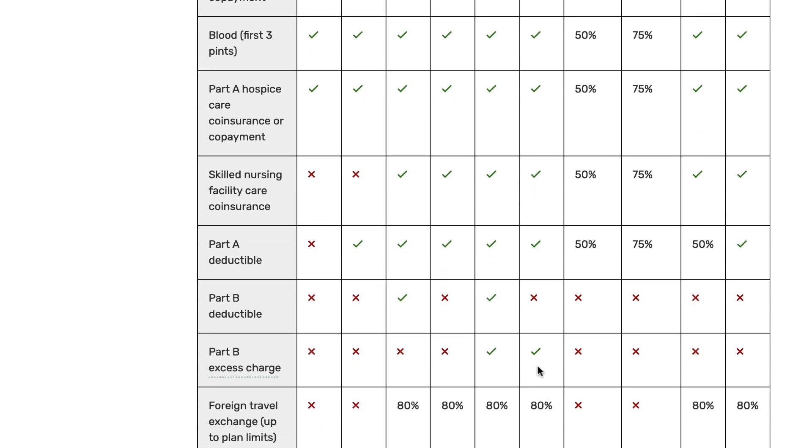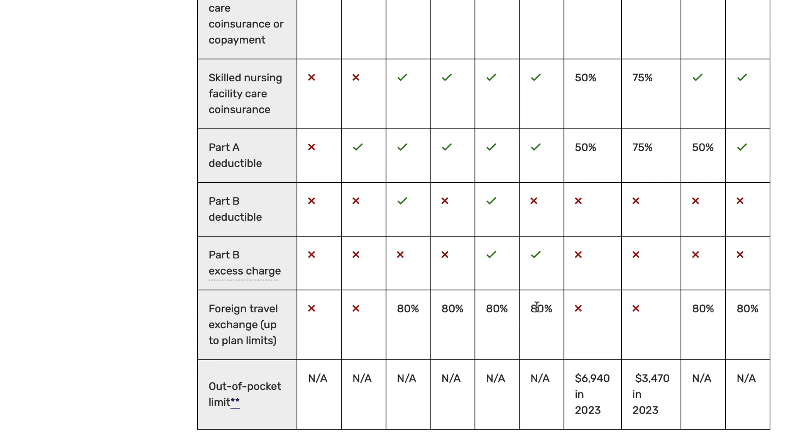Plan G covers Part B excess charges if you have them. Part B excess charges occur when a doctor chooses to charge up to 15% more than the amount Original Medicare will pay out. If your doctor charges a Part B excess charge and your supplement plan does not cover it, you would be responsible for that charge. In all honesty, they're not very common and they're not even allowed in all states, but if that is something important to you, Plan G is the way to go.